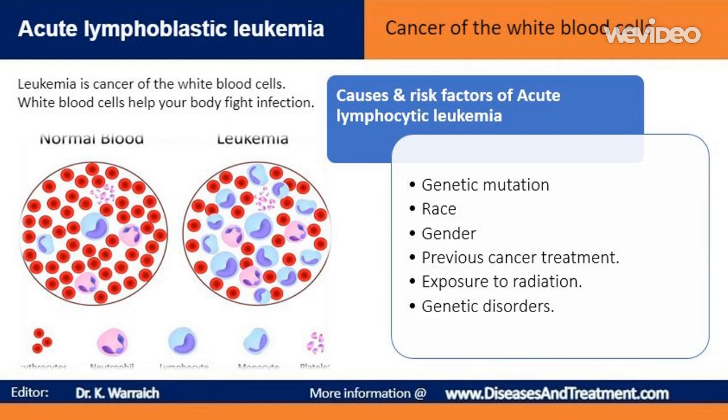It is a genetic change — a mutation — in the stem cells that causes immature white blood cells to be released into the bloodstream. Acute lymphocytic leukemia occurs when a bone marrow cell develops errors in its DNA. The errors tell the cell to continue growing and dividing when a healthy cell would normally stop dividing and eventually die. The bone marrow produces immature cells that develop into leukemic white blood cells called lymphoblasts. These abnormal cells are unable to function properly and can build up and crowd out healthy cells.